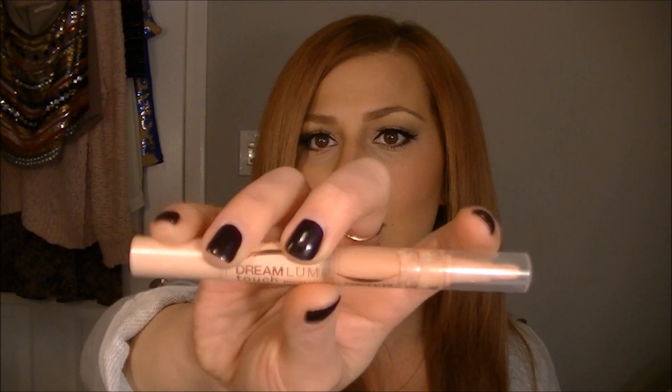Concealers — my kryptonite. I have quite a few, some drugstore some high-end. The first one I hated forever but finally found it to work for me — the Maybelline Dream Lumi Touch Highlighting Concealer. It comes in a stick; the color is Radiant. I have this on today underneath my eyes. It has that salmon-y pinky undertone to cancel out dark circles, which I have. It's really good coverage for drugstore.